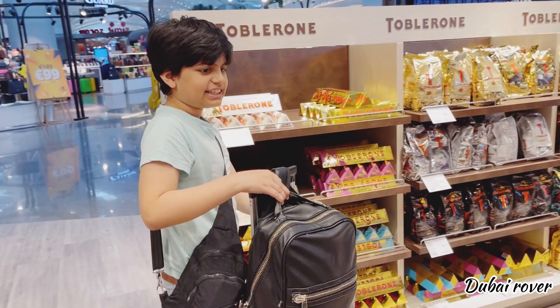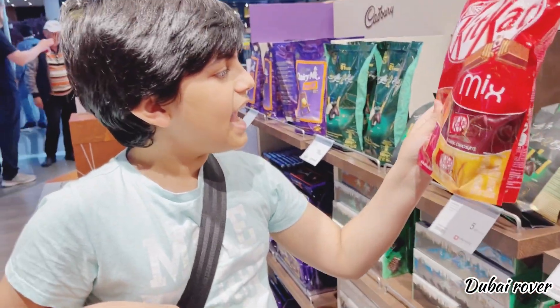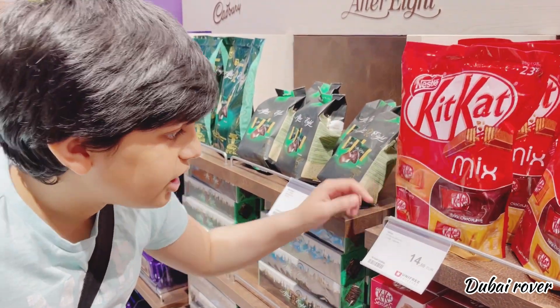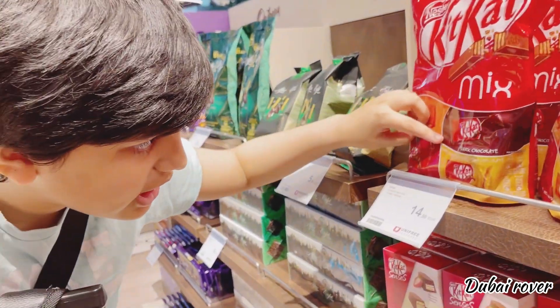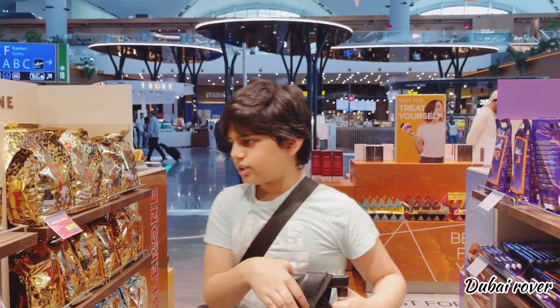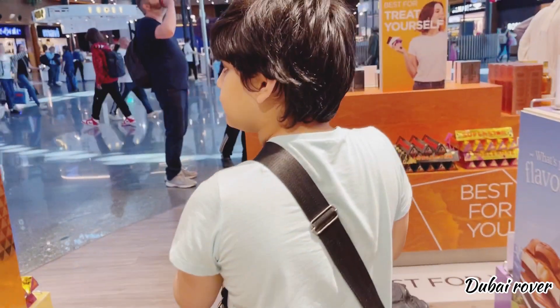We're here at the Kit-Kat and Toblerone section. For 15 euros — not bad. We have orange-flavored milk chocolate, dark chocolate, a selection of Kit-Kat bars, milk chocolate, and honeycomb-flavored milk chocolate. I think chocolate and honeycomb is a weird mix of flavors.